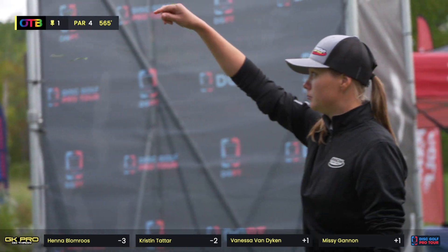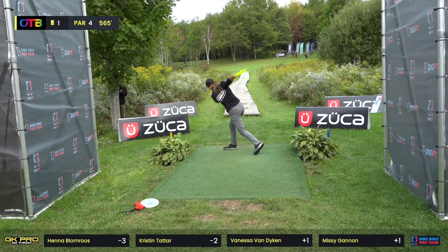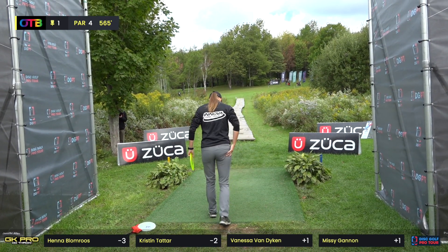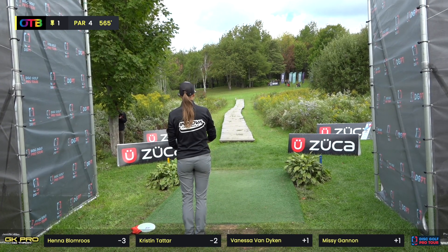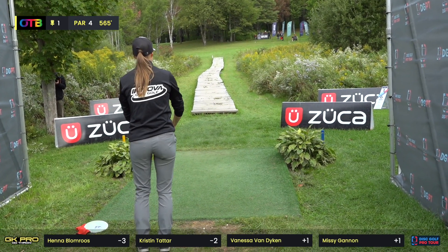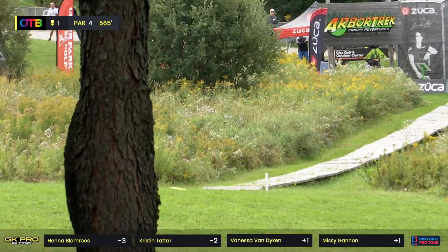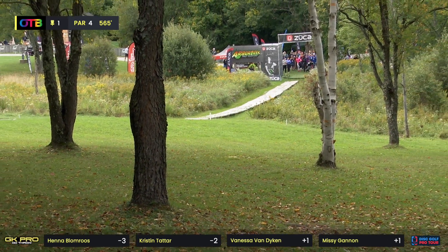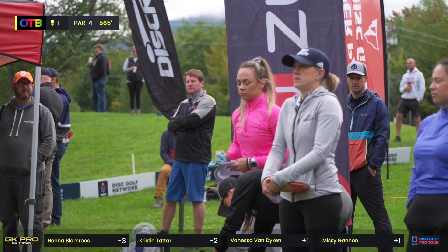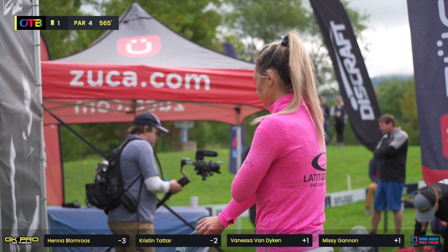We had a headwind on this hole. Nice to see Henna back on the lead card after a really strong showing at Worlds — this is her first time at GMC. We have a cool card today: Henna and Kristin with a little more power, which is very much rewarded out here at Fox Run. Vanessa and Missy not quite as much power, but both good putters with strong mental games. It's cool too because we watched people who excelled at a wooded course now play a more open course.